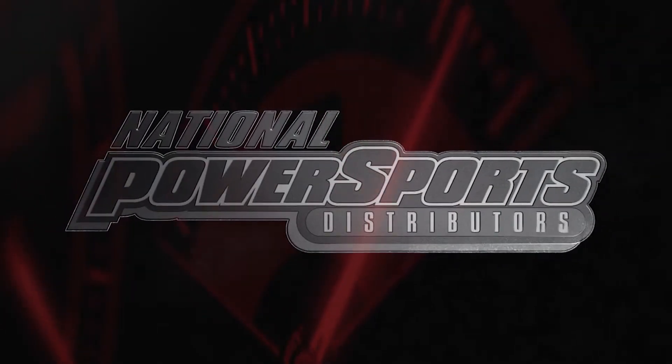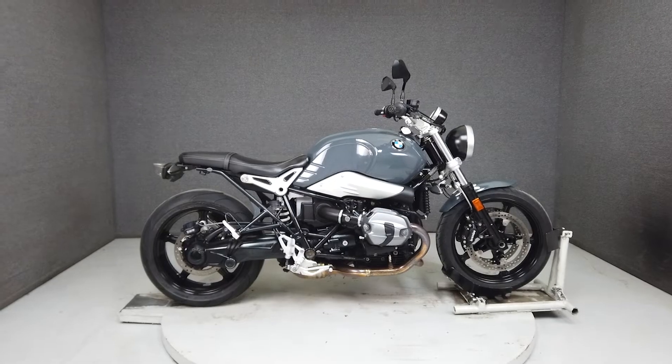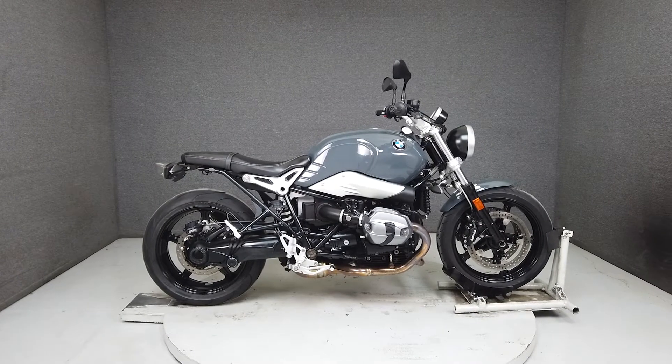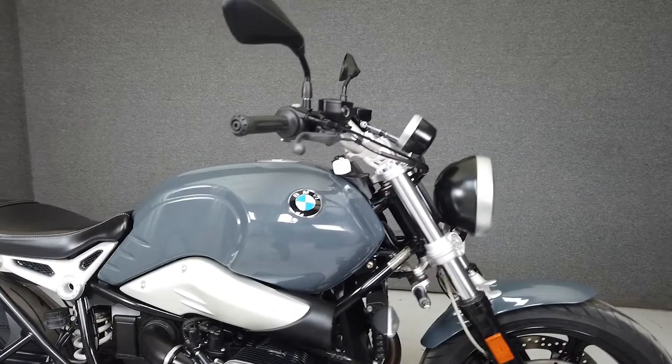Hey everyone, this is Keegan from National Power Sports. This one-owner 2017 BMW R9T Pure with 12,528 miles has been upgraded with a Delkiewicz slip-on muffler and comes equipped with ABS and heated grips.